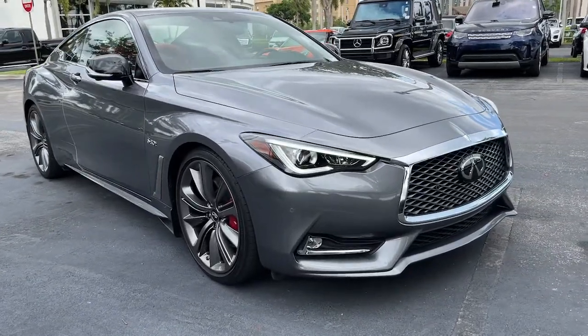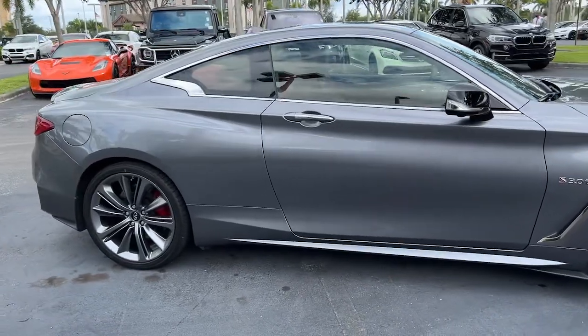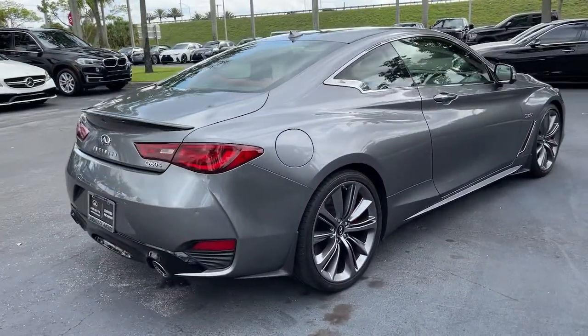Looking for your dream car? It could be the 2019 Infiniti Q60. With less than 15,000 miles on the odometer, this vehicle provides excellent value.